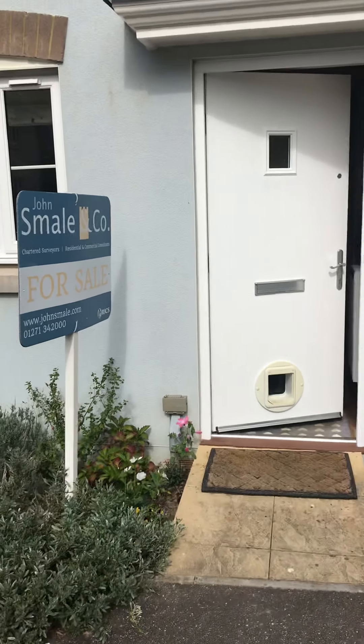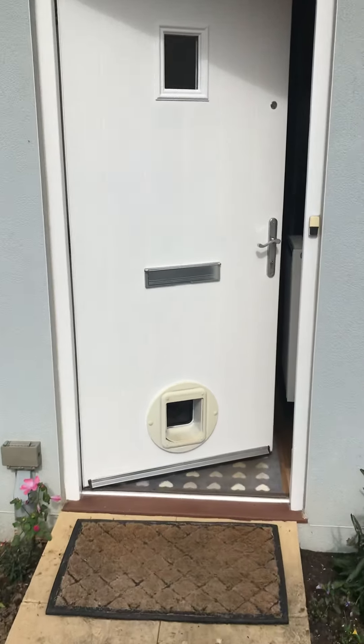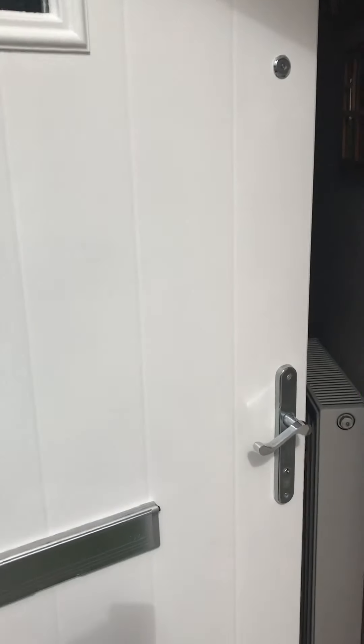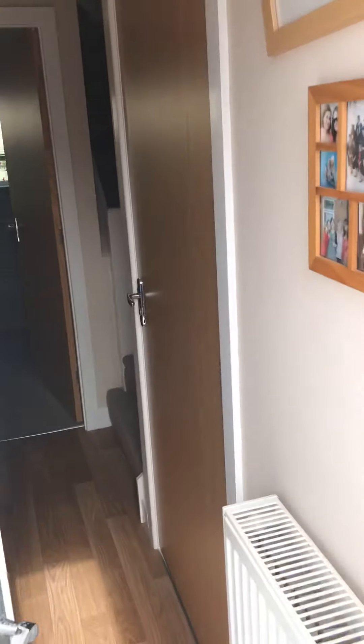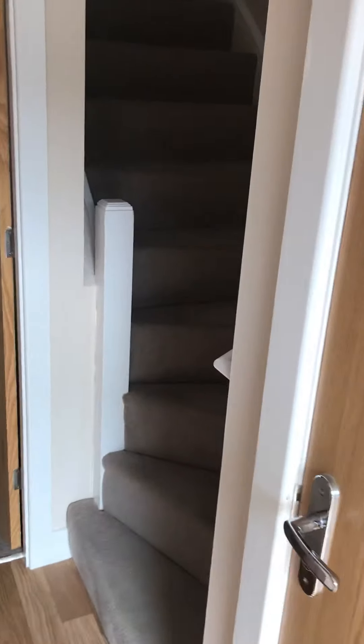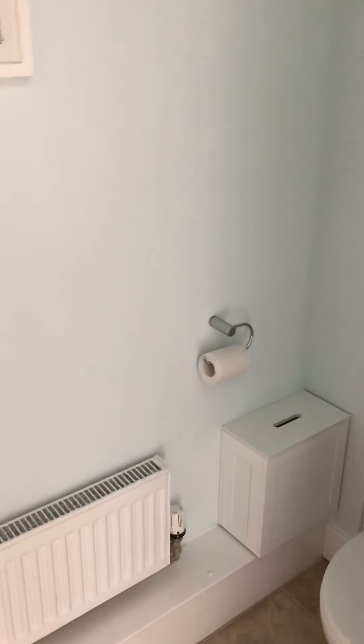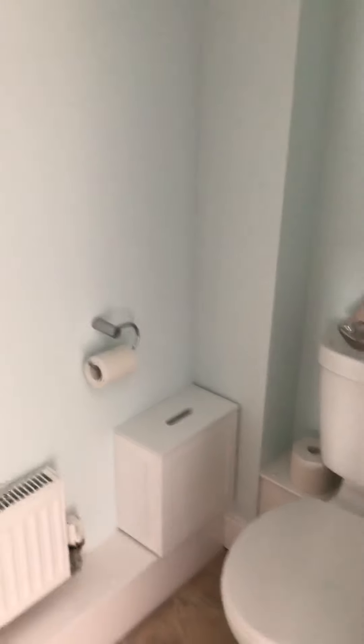So here we are at 89 Sampson's Plantation, going in through the front door. In the entrance hall we have a ground floor cloakroom which has got a washbasin and is a decent sized cloakroom.